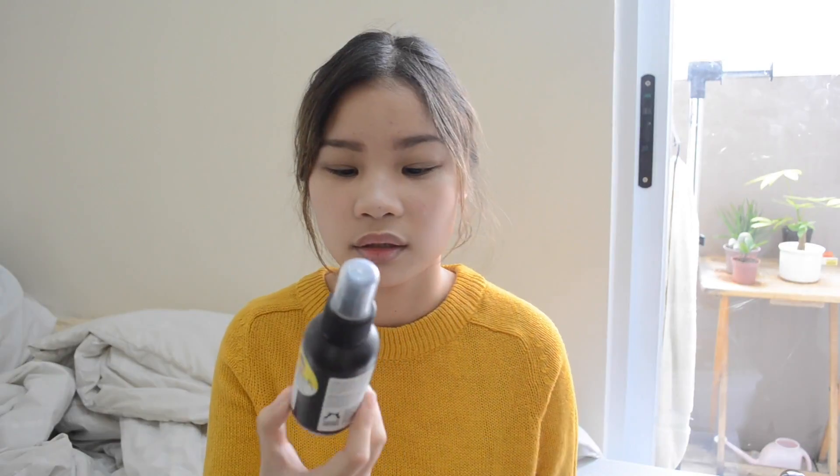The next favorite is the Lush Breath of Fresh Air toner water. I use this after I remove all my makeup with my Garnier micellar water makeup remover. The makeup remover doesn't really remove everything — it removes what you can see, but there's still dirt in your face that you can't see with your eyes, and this does the job.